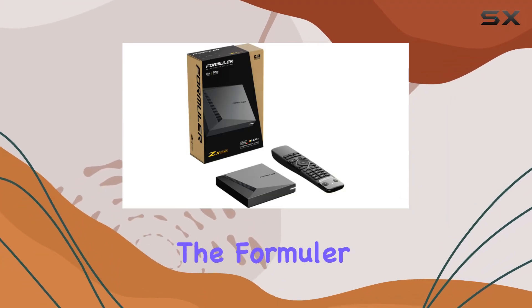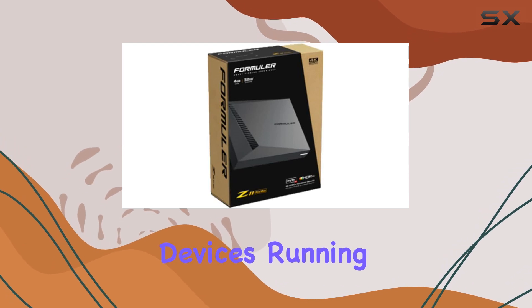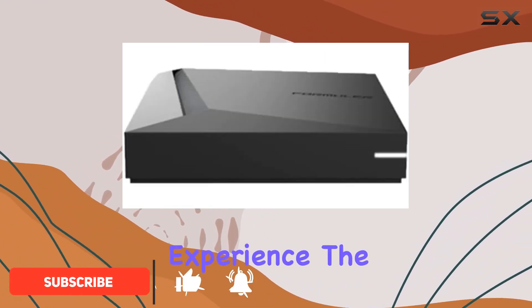Today, we're diving into the Formula Z 11 Pro Max, a powerhouse in the world of streaming devices. Running on Android 11, this device boasts a remarkable 4K display, providing stunning visuals that enhance your viewing experience.